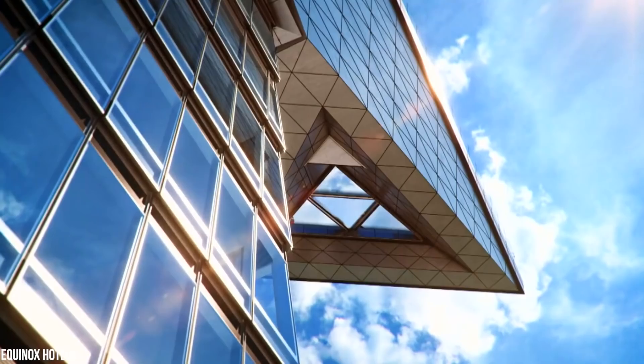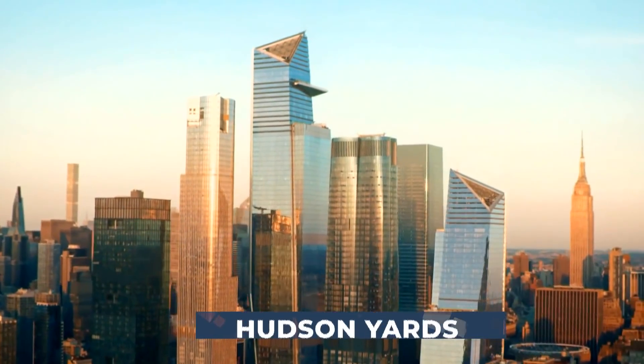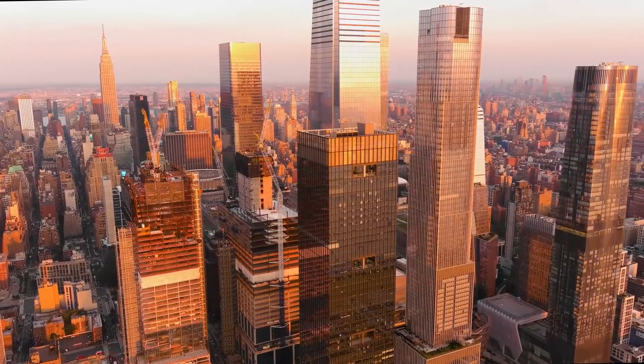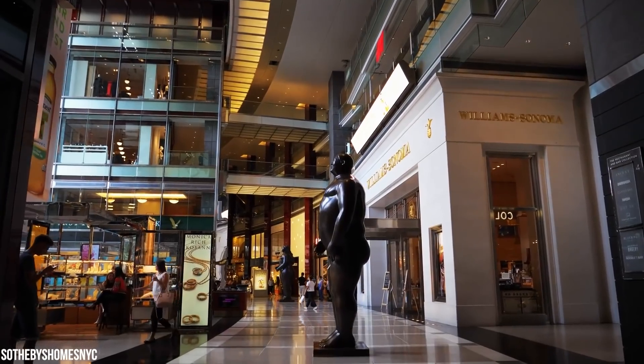What's better than settling down in a simple suburban neighborhood? Moving into New York's newest luxurious neighborhood in Manhattan. Hudson Yards isn't your run-of-the-mill residency filled with mere rows of houses. This is a large complex with two tall, luxurious residency buildings, many office buildings, and plenty of fun places to eat, drink, and shop.